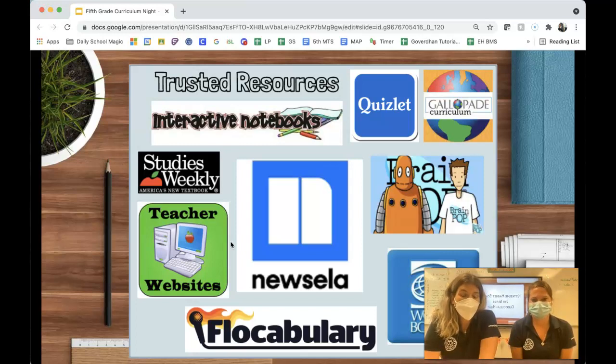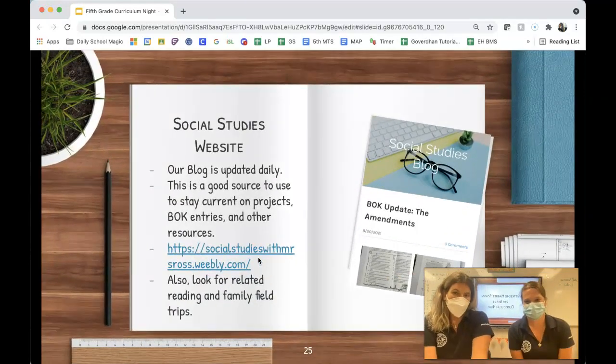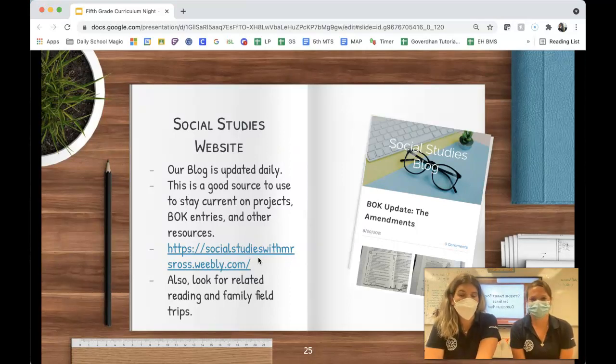Another great resource is the teacher website. Mrs. Ross and I share a website, and we also write a blog every day. We really want you to check that out daily.